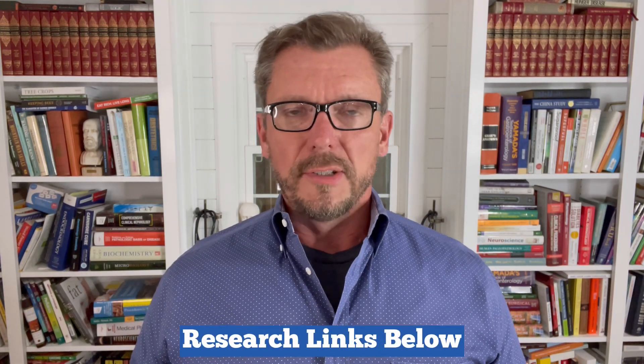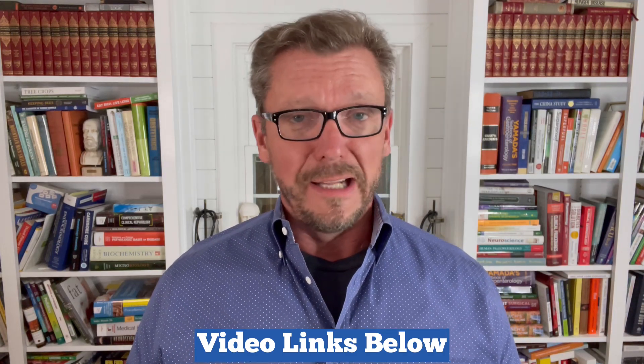I've included several links to research in the show notes. If you don't believe what I've said, or you're having trouble convincing your doctor, you can print out these research studies, read them yourself, or take them to your doctor. I also have many other videos on this channel about metabolic syndrome, hypertension, high triglycerides, fatty liver, PCOS, and more. Please find out if you have metabolic syndrome using the diagnostic criteria discussed, and then reverse it so you can live a long, healthy, vibrant life without the disastrous complications that come with metabolic syndrome.